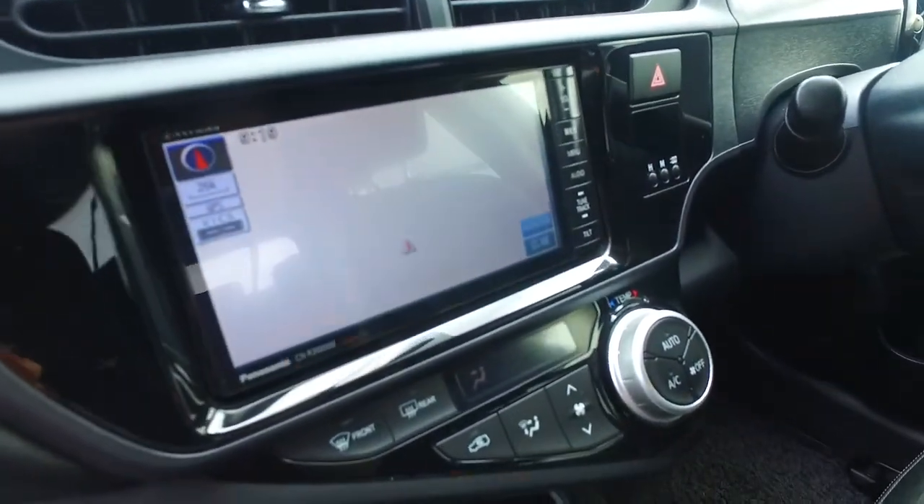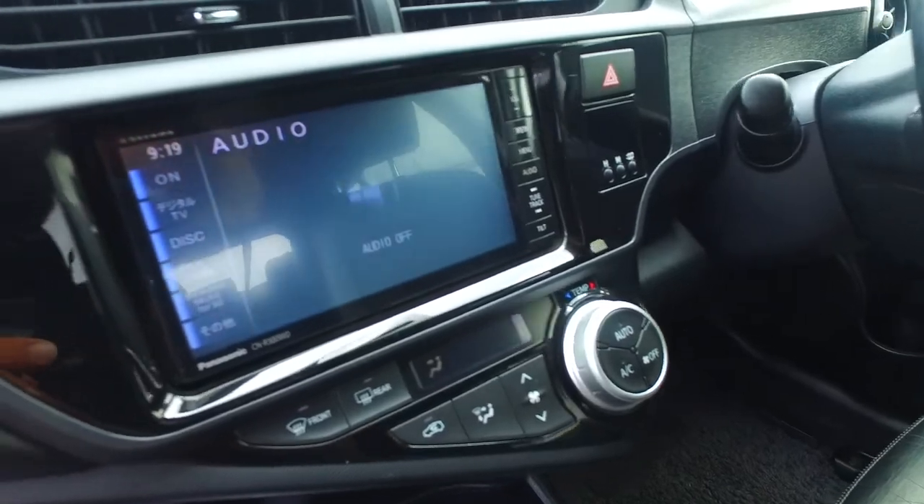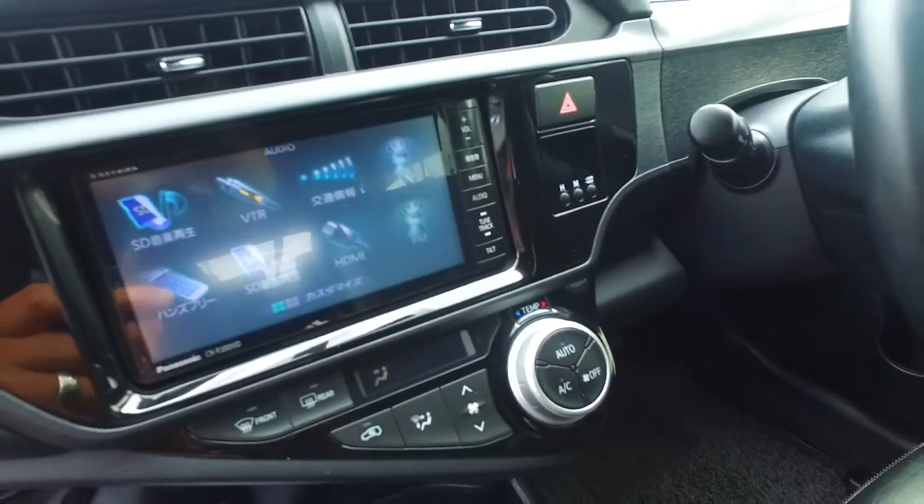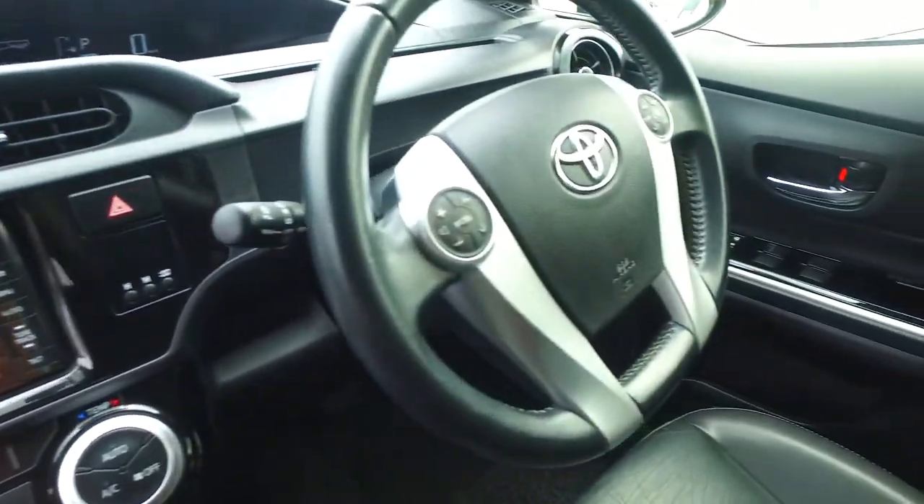Let's just check this out, let's see if it can go on here. So it is a Japanese unit, but I don't know what this is. I reckon if you can get Google Translate on the phone, it'll be awesome.